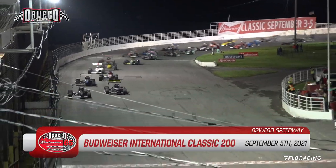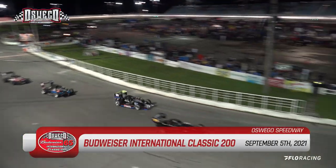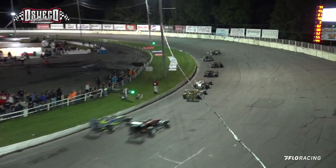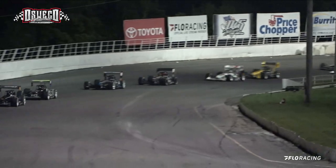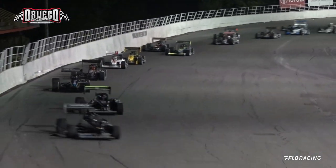Down off the corner, green flag is out, and off the outside, Cidderley is going to grab the early lead. Otto Cidderley in that number 79 moving into the top spot.